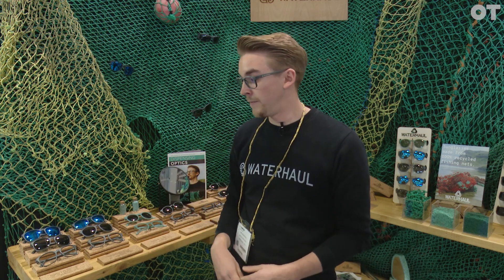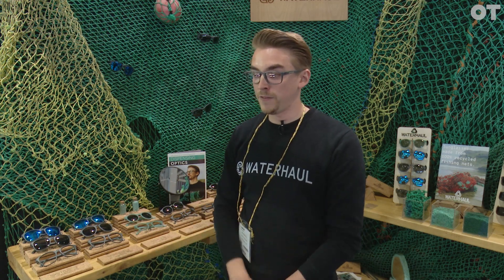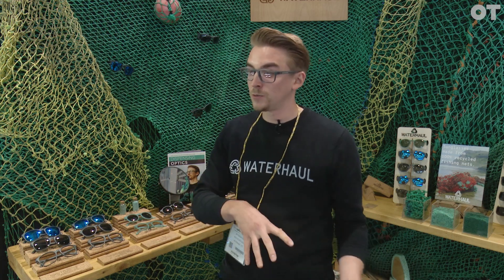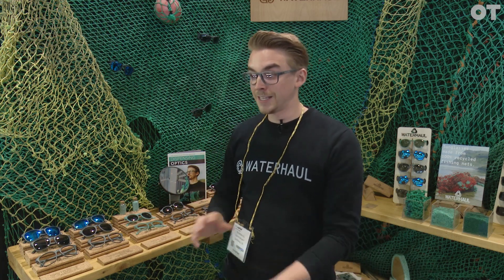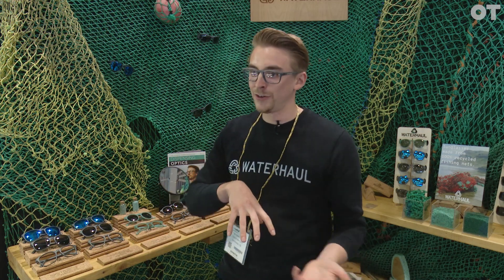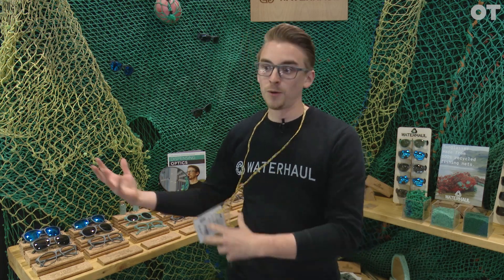Across our ranges we're really focused on the circular economy. For example, if our frames get damaged they can be sent back to us with a lifetime guarantee, and we can also facilitate new lenses if there's damage there. But the materials themselves can all go straight back into our supply chain. I think that's the next step — if there is damage, it can actually go back into a brand's supply chain so it doesn't just get thrown away and add to the problem.